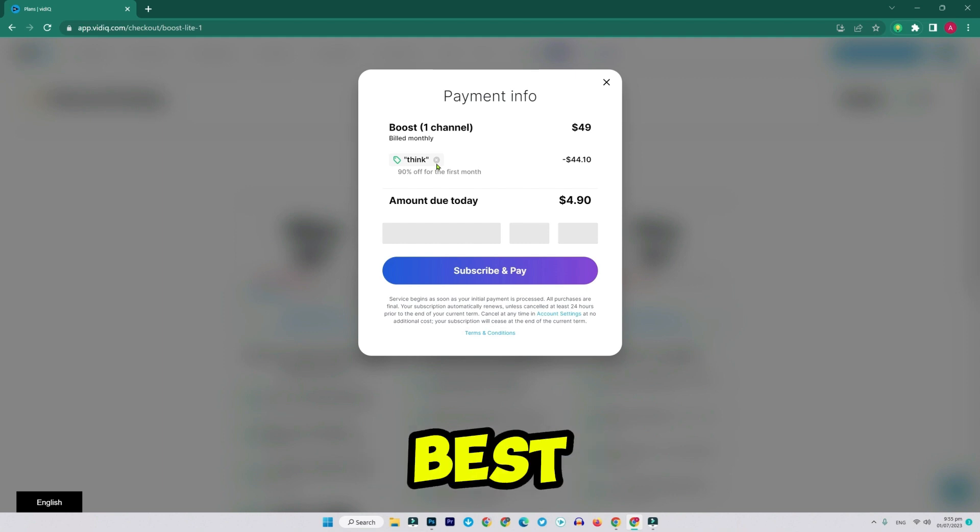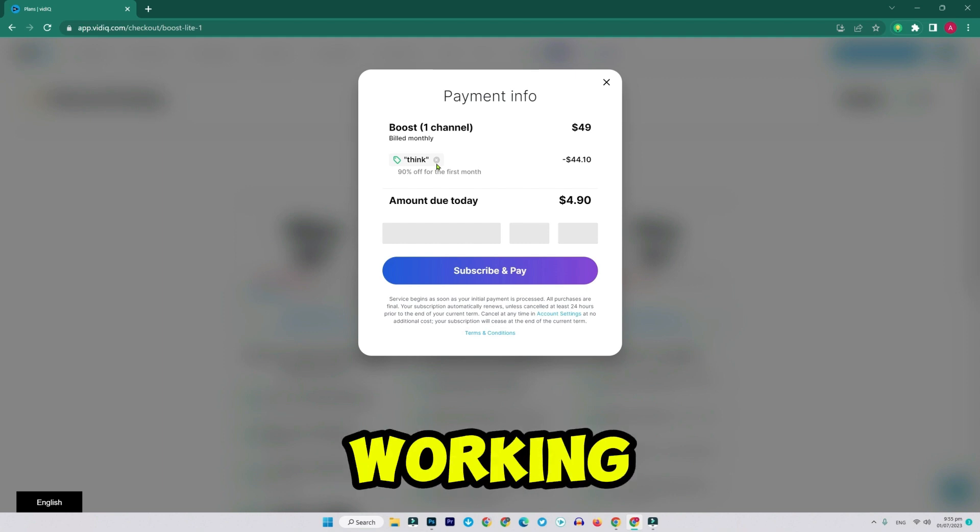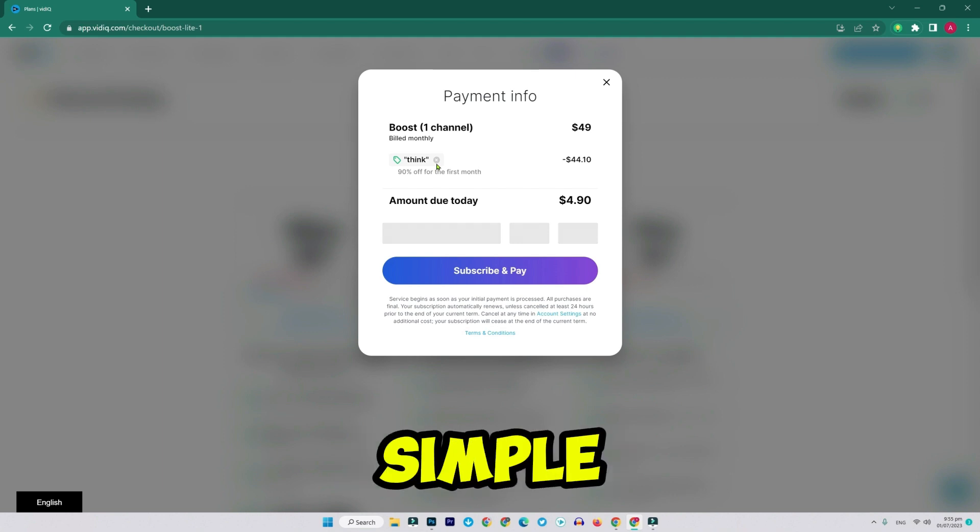And that's it. That's how you can unlock the best discount deals on vidIQ using working promo codes, all in just a few simple steps.